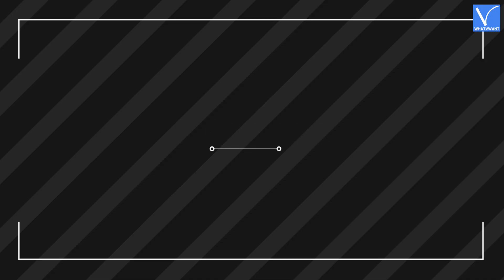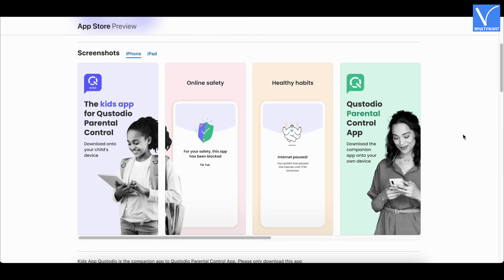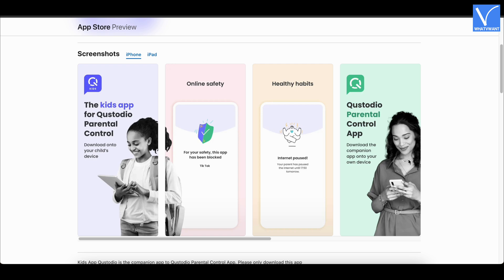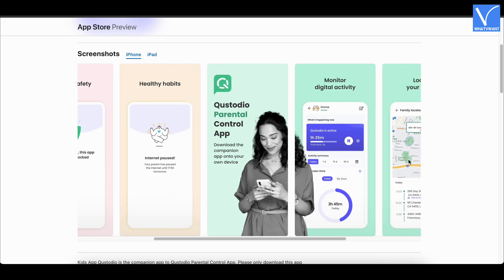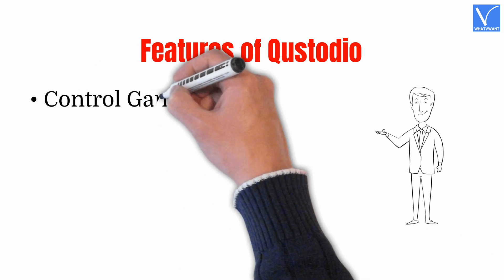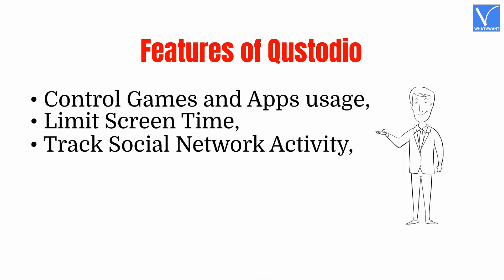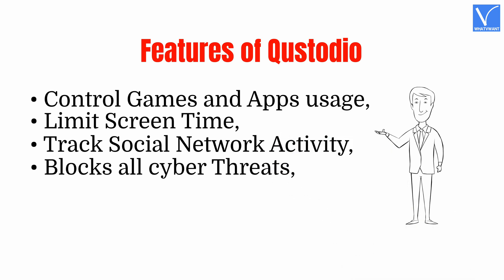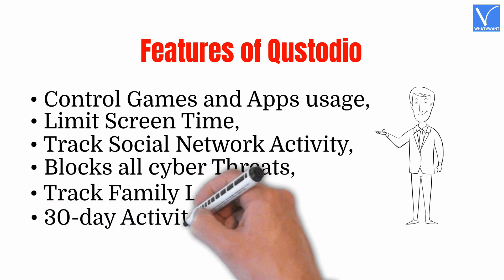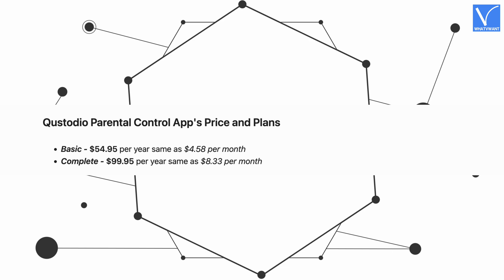Number 8: Custodio. Custodio Parental Control App is another efficient app, great and the easiest way for parents to supervise, manage, and protect your child from too much use of the iPhone device. It has all the features that a parent requires and is available in free and premium versions. Features include: Control games and apps usage, Limit screen time, Track social network activity, Block all cyber threats, Track family location, 30-day activity report. These are the prices of Custodio's basic and complete versions.